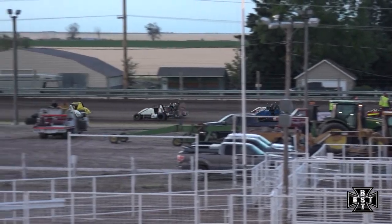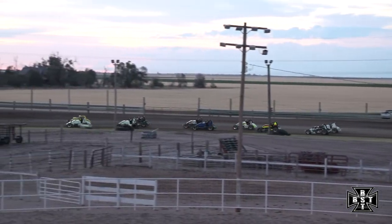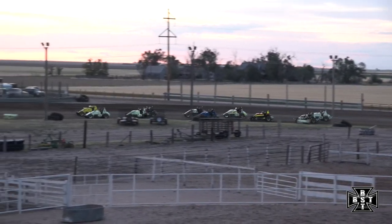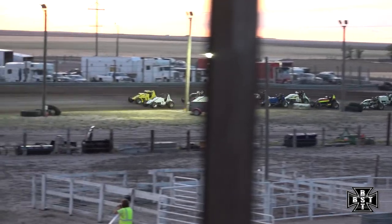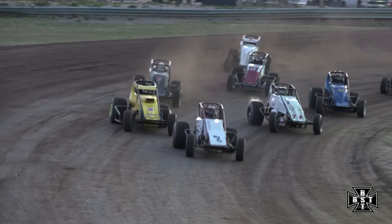The American Sprint Car Series going topless here in the 305 cubic inch powered American Sprint Cars. We'll tighten them up, bunch them up. We'll work through corners three and four. And out of corner number four, Brent Riem will lead us to the line.